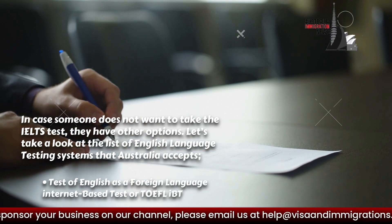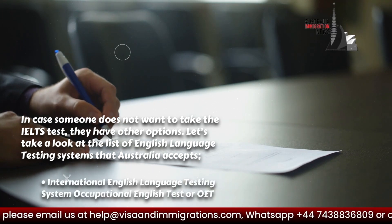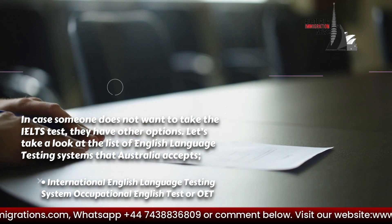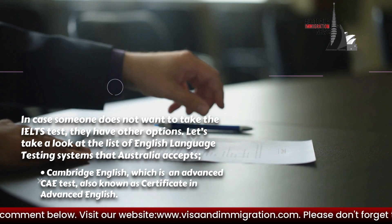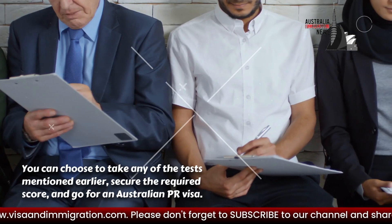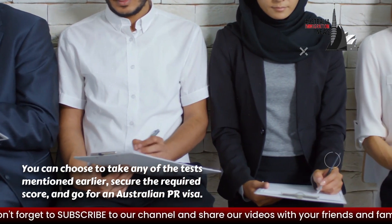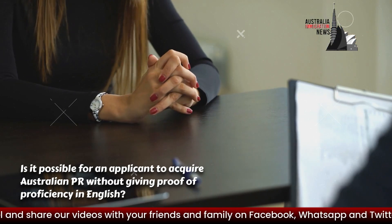Additional accepted tests include the International English Language Testing System, the Occupational English Test or OET, and Cambridge English, which is an advanced CAE test also known as the Certificate in Advanced English. You can choose to take any of these tests, secure the required score, and apply for an Australian PR visa.